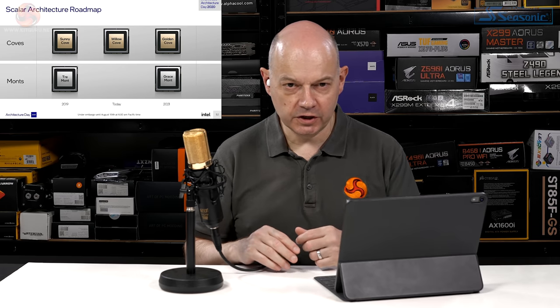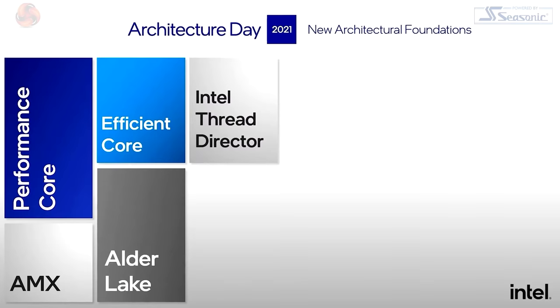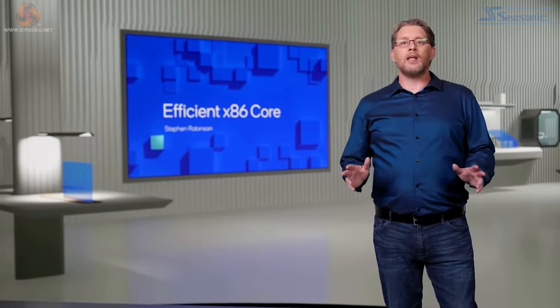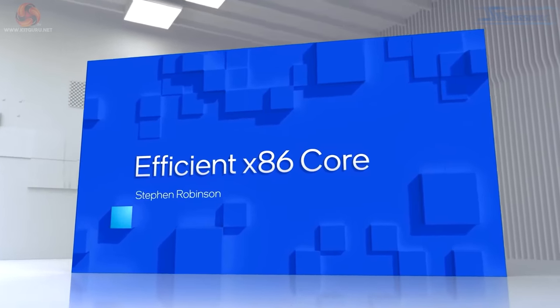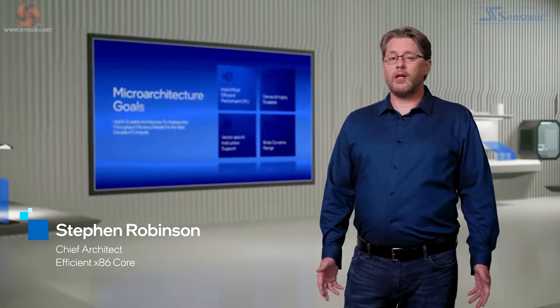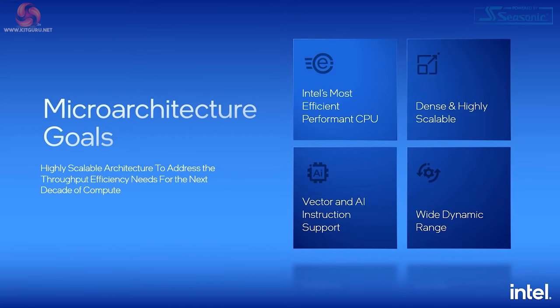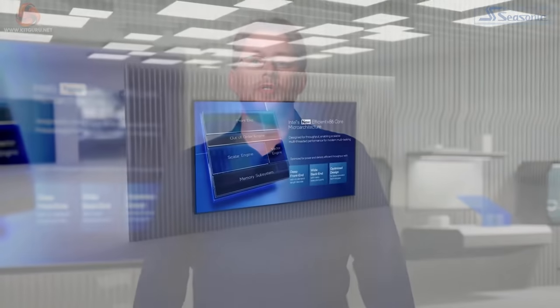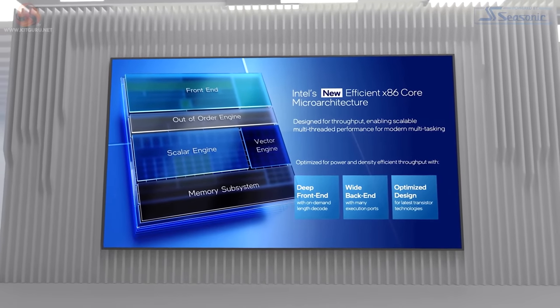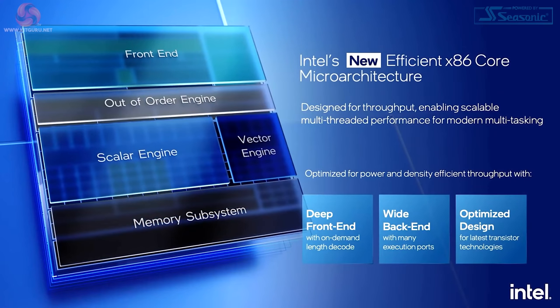Intel will walk through the architectural magic combining these two cores into the first performance hybrid architecture: Alder Lake. The new Efficient Core microarchitecture, previously codenamed Gracemont, was designed to address computing needs across Intel's entire product spectrum. Thanks to a deep front end, wide back end, and optimization for Intel 7 process, Intel introduces its newest efficient x86 core.